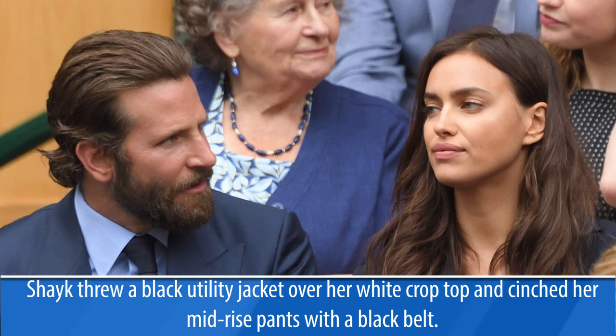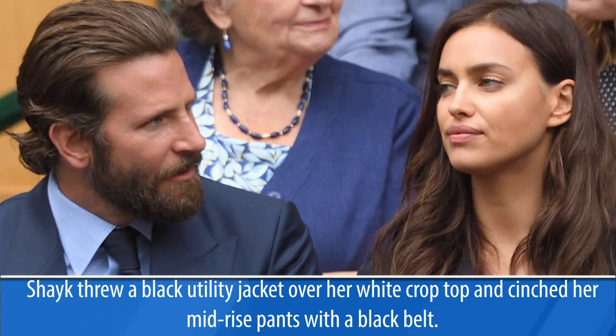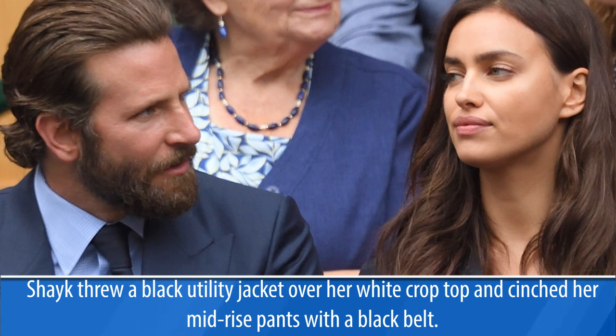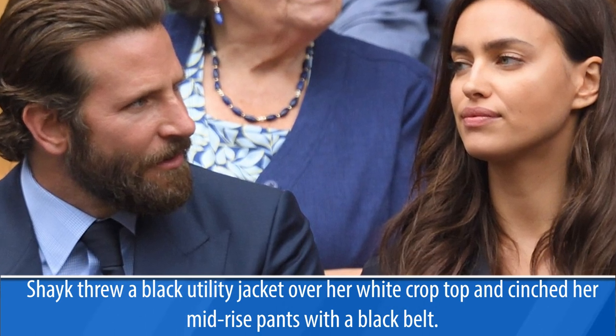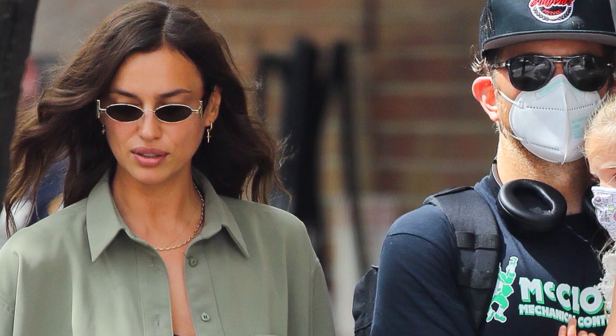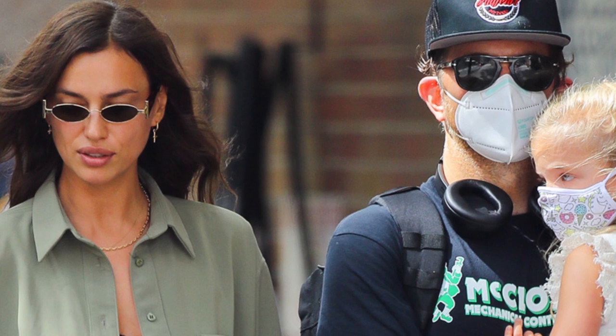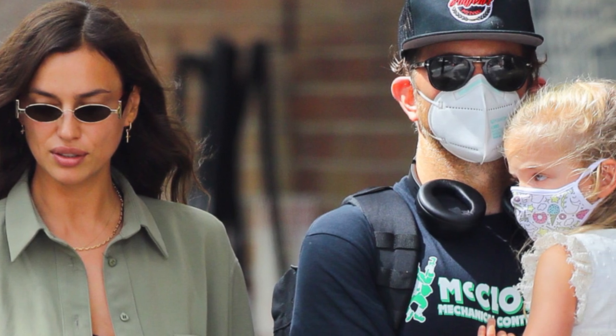Shayk threw a black utility jacket over her white crop top and cinched her mid-rise pants with a black belt. For shoes, the model chose Dr. Martens combat boots in black, opting for the brand's 1460 lace-up style boots. Shayk's Dr. Martens feature smooth leather with grooved sole and yellow stitching.